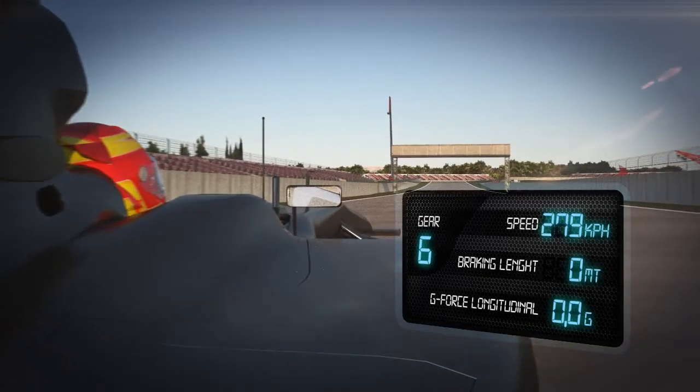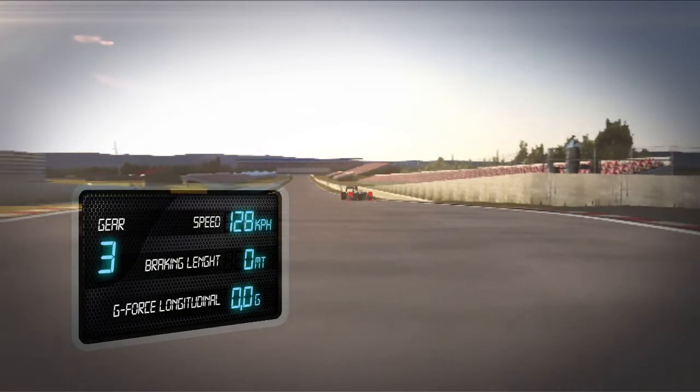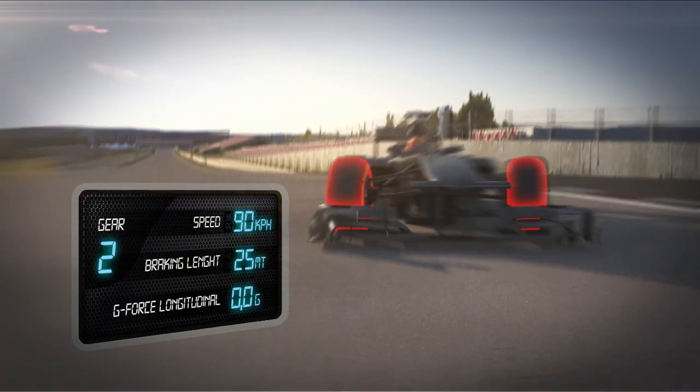Turn 4: the cars decelerate from 320 to 90 kph in just 140 metres. The tyres are subjected to a deceleration force of 3.6g but still guarantee stability and precision throughout the braking area.